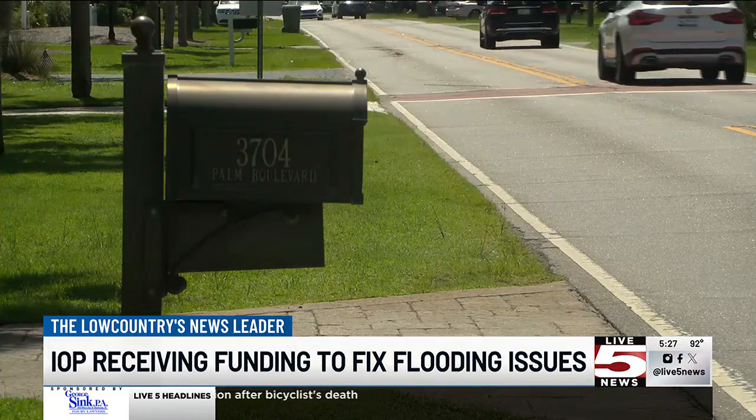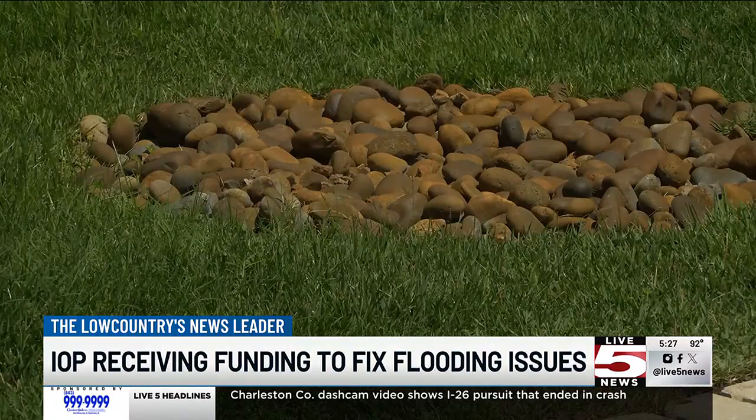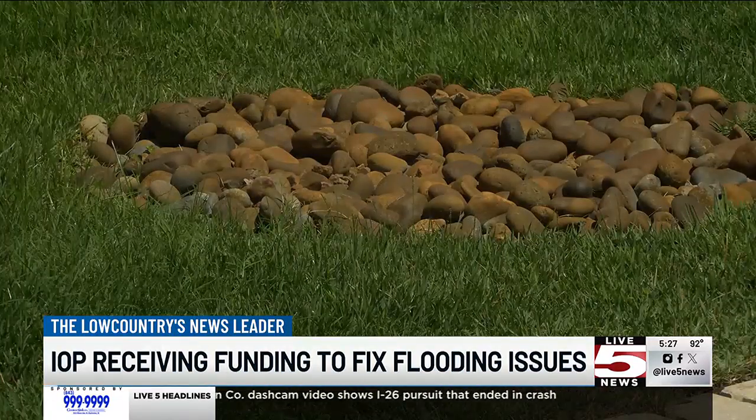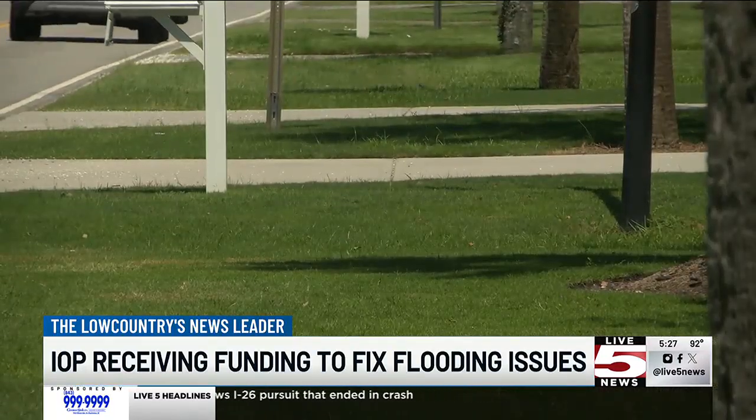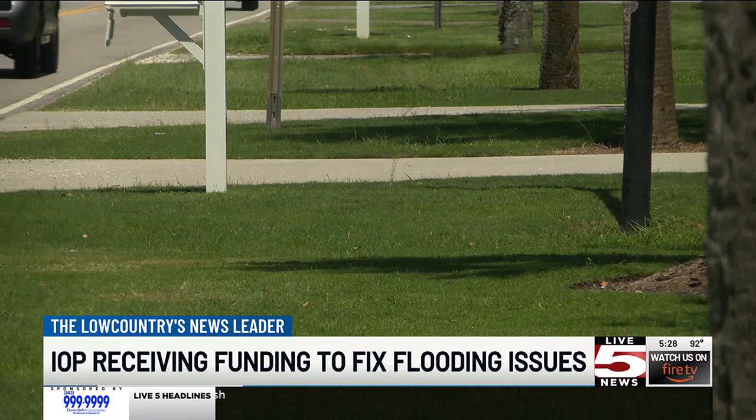Pounds says in the past year, the town finished installing new drain pipes on the backside of the island to drain water into the Intracoastal faster. A project he has his sights on next is finding a way to buy and install tide valves and more structures on the backside of the island to seal high tides from coming in and flooding.